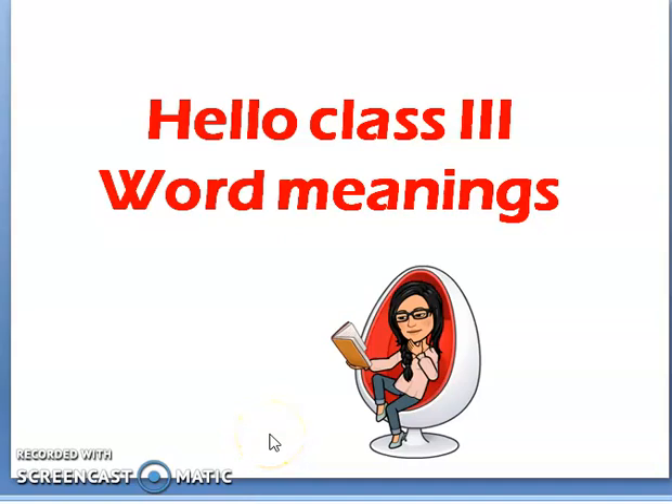Hello class, I hope you are all well. Today we are going to do 12 word meanings. In the last class we did 10 word meanings. In the next week we shall finish the word meanings. We have three classes: one for word meanings, another for paragraphs, and another for grammar. Okay, let's move on to our study.